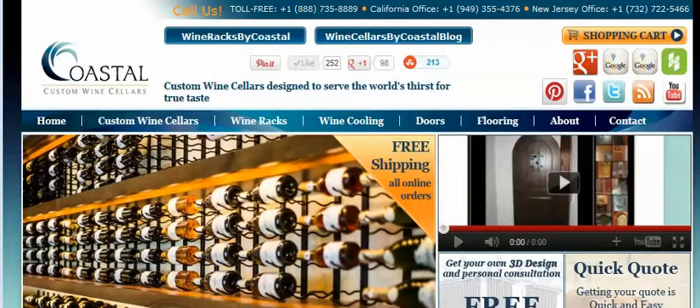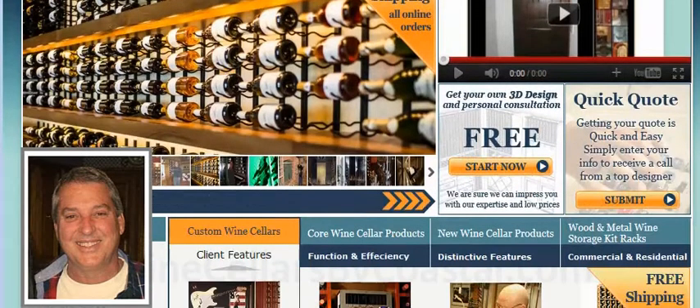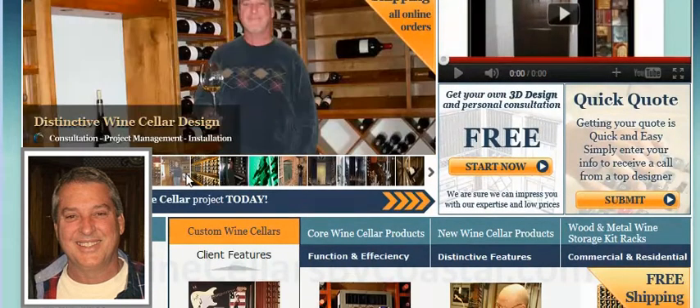Hello and thank you for visiting Coastal Custom Wine Cellars. My name is Jerry Wilson. I'd like to take you on a short tour of our website, but before I do, I'd like to tell you a little bit more about Coastal Wine Cellars.